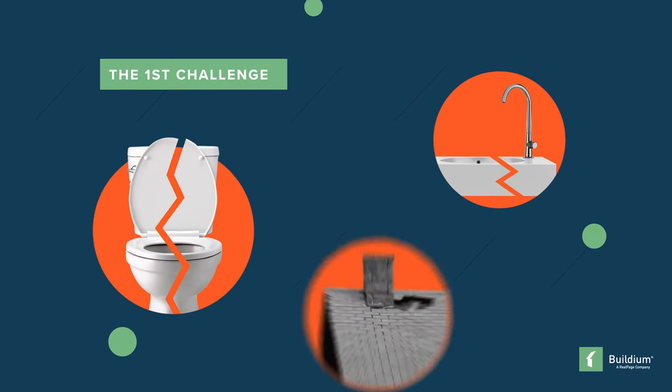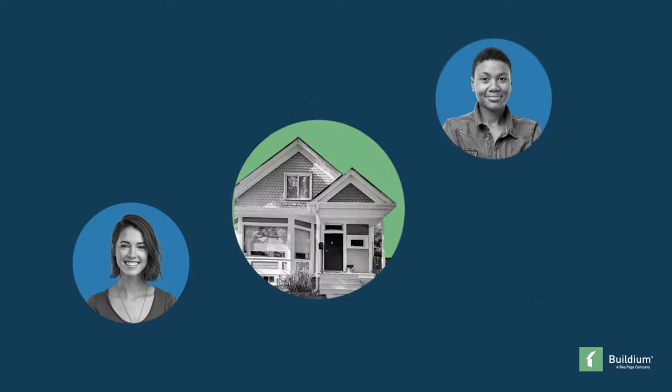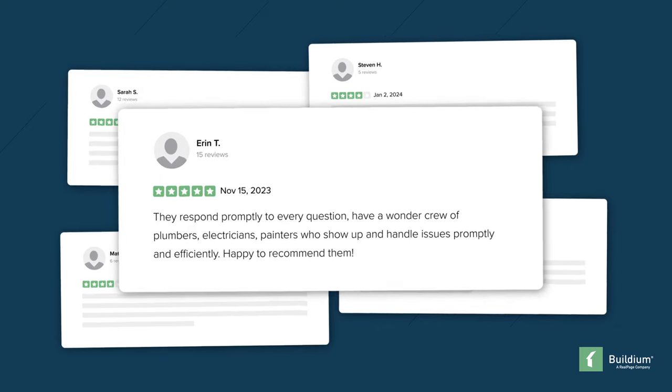The first challenge Presidio faced was keeping up with maintenance requests. With tenants becoming less likely to resurface ongoing issues and more inclined to voice their concerns on platforms like Google reviews, keeping up with maintenance became a top priority.